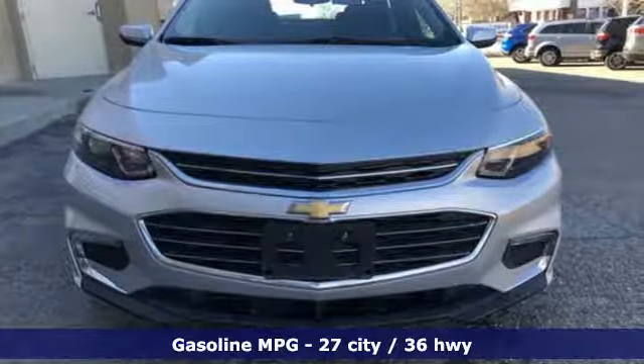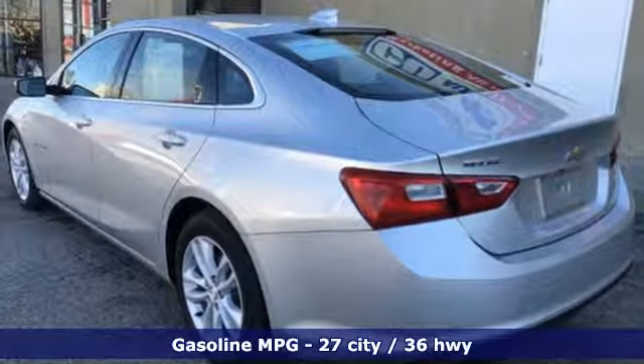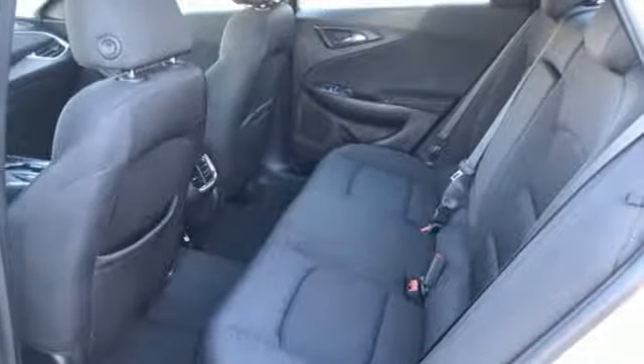It comes with all the amenities you need: external memory control, power-heated mirrors, manual tilting steering column, Wi-Fi hotspot, and manual telescoping steering column.